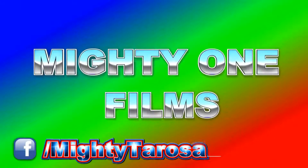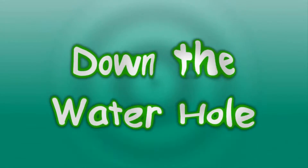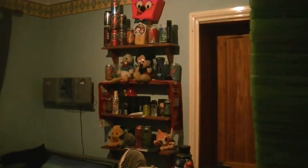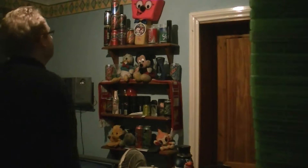Oh, I'm sorry. Hello ladies and gentlemen and welcome to another edition of Down the Water Hole, where drinks are drunk.